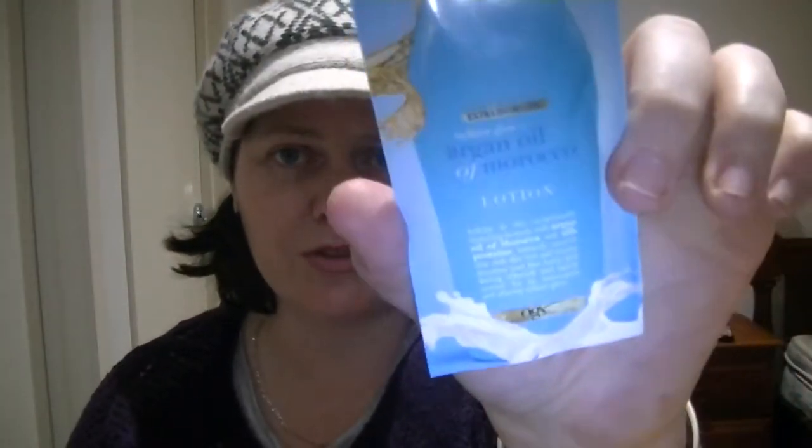I also have an Argan Oil of Morocco Lotion that I haven't really used. I like argan oil but mostly in hair care, and this is a body lotion. It smells like a hair care product, which is one of the things I didn't like, and it's very heavily scented. I have sensitive skin and react to a lot of things, so I wouldn't have continued using it. Somebody else might like it, but it's not for me.